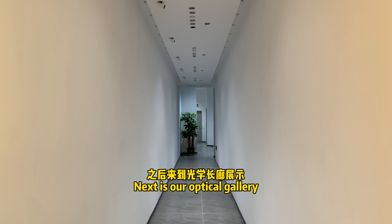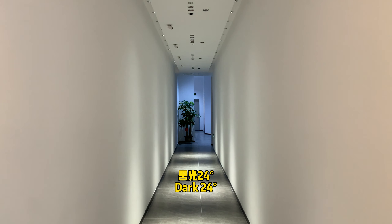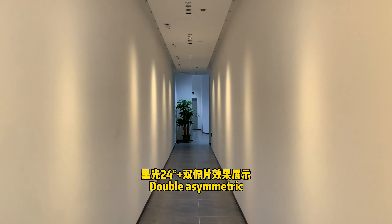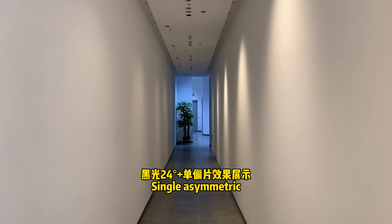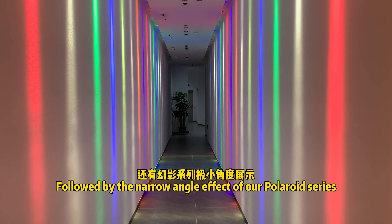Next is our Optic Gallery, which shows you the dark 10 degrees, dark 24 degrees. The stretchy light bulb is the linear, double-asymmetric, single-asymmetric, followed by the narrow-angle effects of our Powerade series.